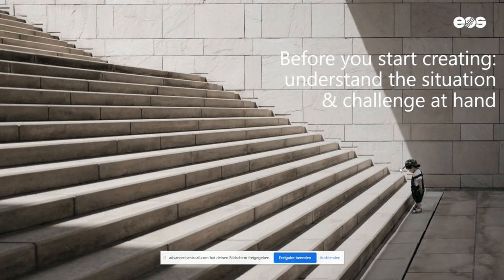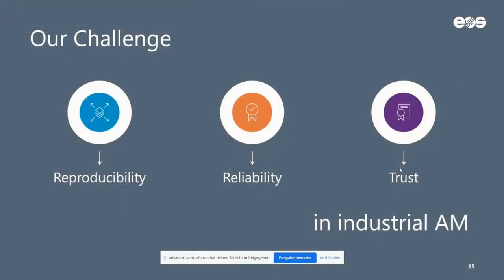When we look at all these beautiful examples and think a step ahead — wanting to industrialize this and make it our new way to manufacture things — there is one aspect you really need to take into consideration, and it is still a challenge. That aspect is ensuring a truly reproducible and reliable technology. In the end, the big and very important goal is that we can say: we trust this technology.